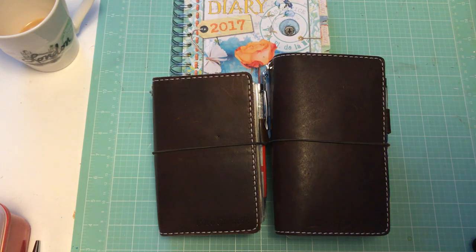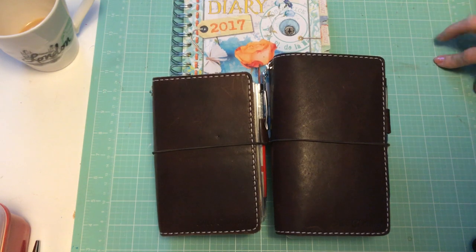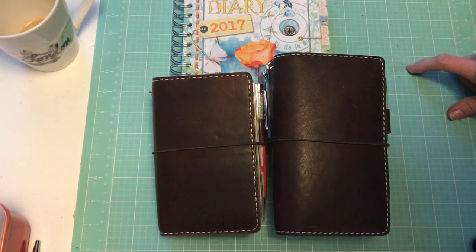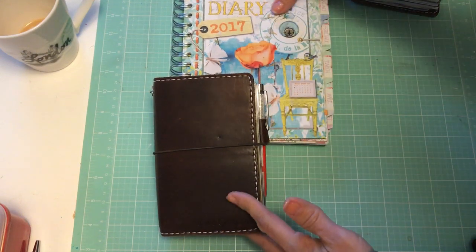Hello, I am finally back with a new video. First off, happy new year to everybody! I wanted to share with you the planners and journals that I'll be using for 2017.